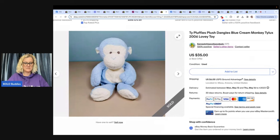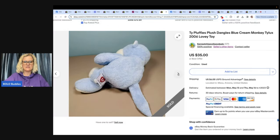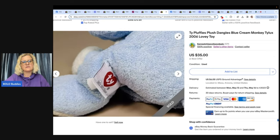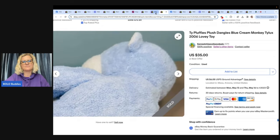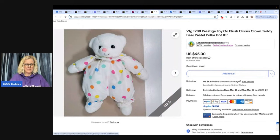If you see Ty Pluffies, pick them up. Ty Lux — bought for a dollar, sold overnight for full price of $35. It does say Ty Lux on the tag. Look that one up. These are not Beanie Babies.